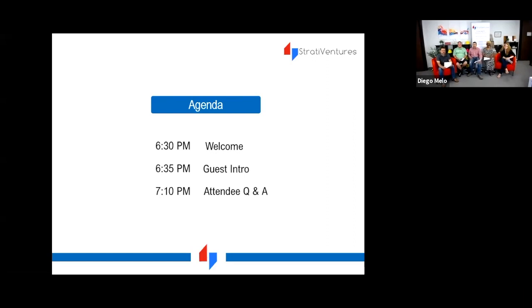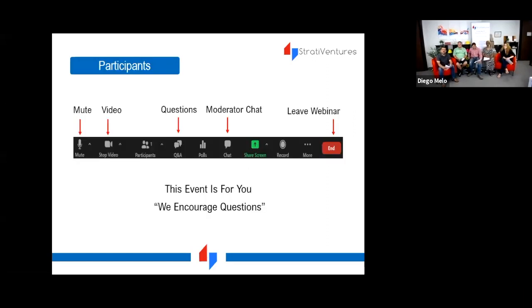For new participants joining us, remember that your Zoom has key function buttons — you can mute, stop video, and ask questions in the Q&A at the bottom of your screen. The chat is available if you need to send information to the moderator.